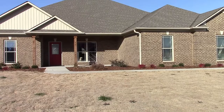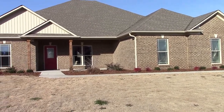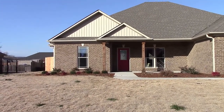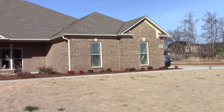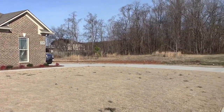Well, here we are in Alabama, and this is the house that we bought. I'm not going to do anything on the inside right now as far as a video, but I did want you to see the outside of it and some of the area around it.